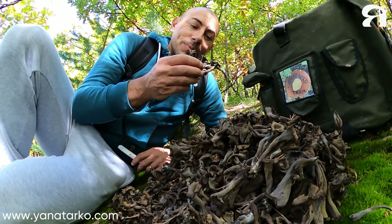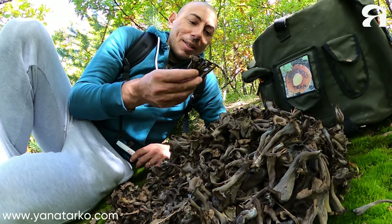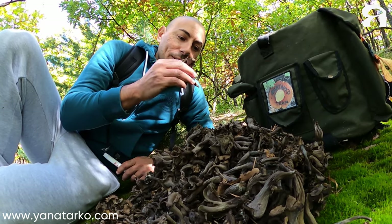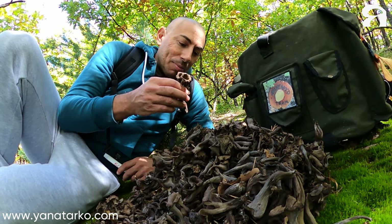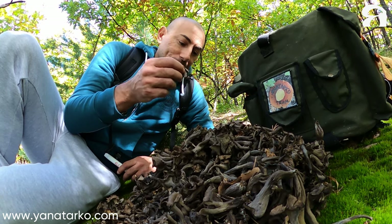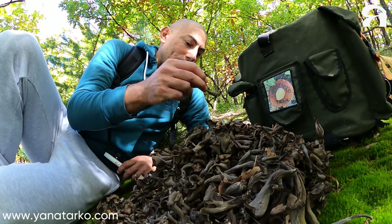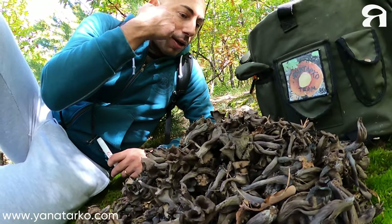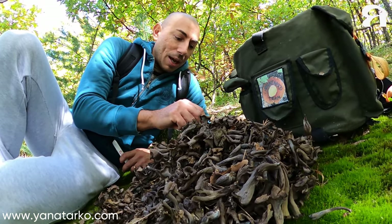Have you ever tried the smell of this mushroom? Trombette della Morte — they smell like something smoky. It's so delicious, the smell, so good. And they are also so good when you cook them. You can eat them with some salad, fresh salad, tomato, rucola — mix it. They are so good.